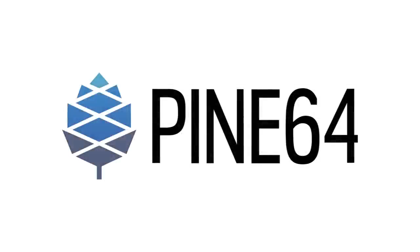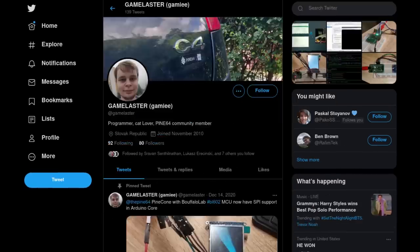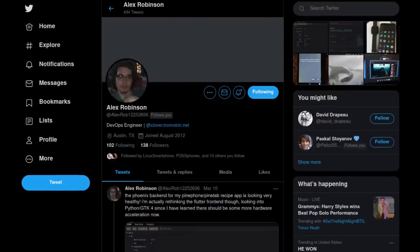This month we have some unfortunate news about the chip shortage, but also some good news about the Quart64 pilot production run and the SO Edge. Big thanks to Lukasz Arzinski, JF, Gammy, and Clover for helping with this video.